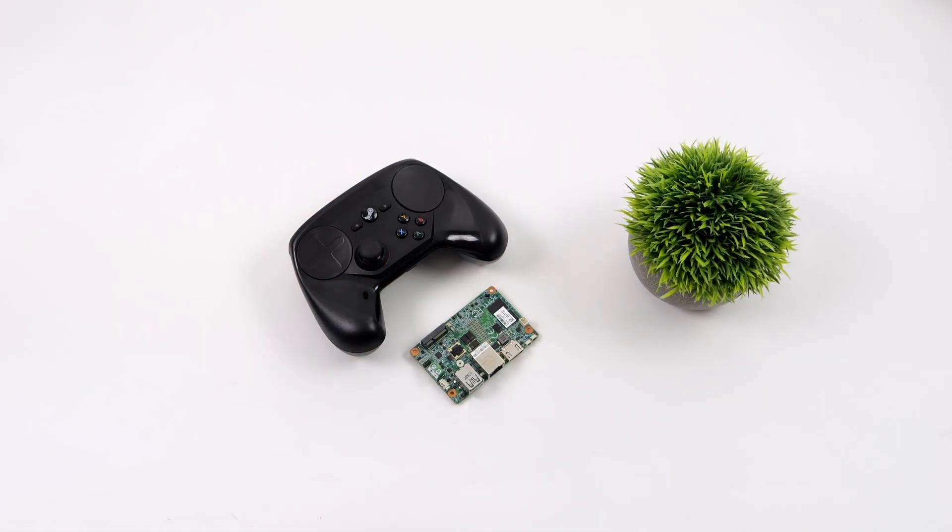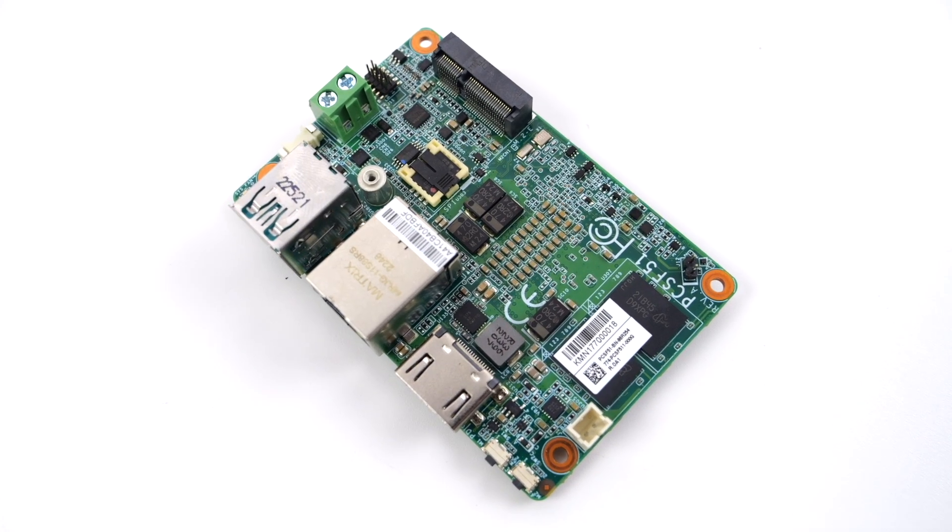As you can see, this thing is absolutely tiny. Recently I made a video with this little board showing off the Windows performance, and overall it's not bad, especially for emulation. If you're interested in checking that video out, I'll leave a link in the description.